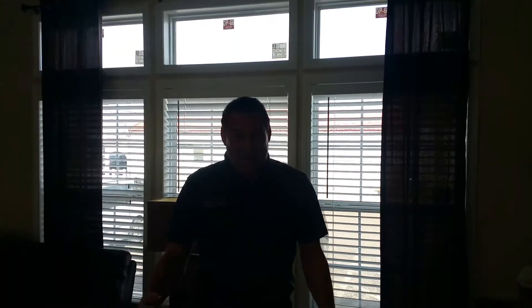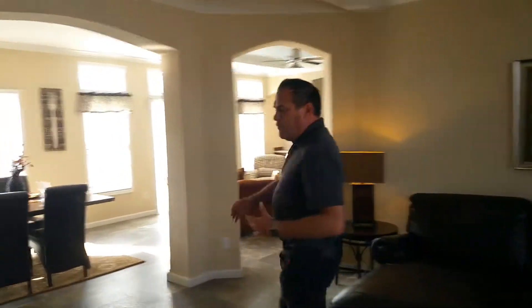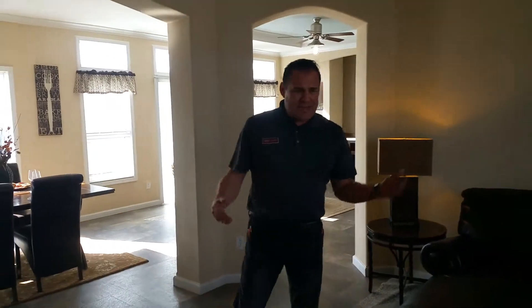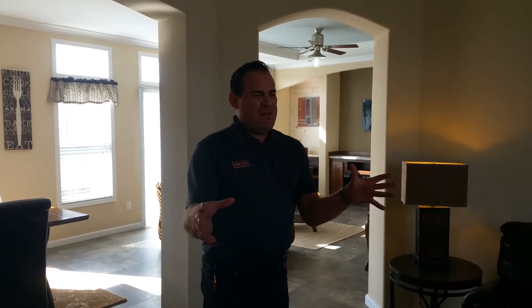These are called transom windows, so they give you natural light. All we have in West Texas is sunlight, so let's take advantage of it — that way you don't have to turn the lights on all the time. Back over here, this is your formal living room, as one of my sales reps calls it.